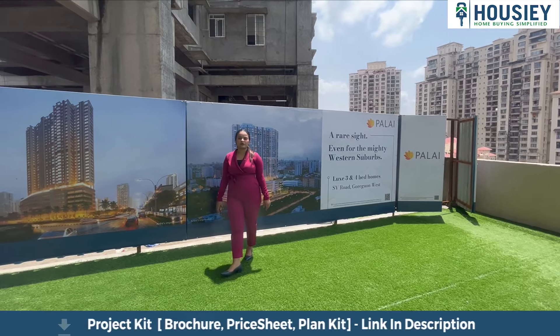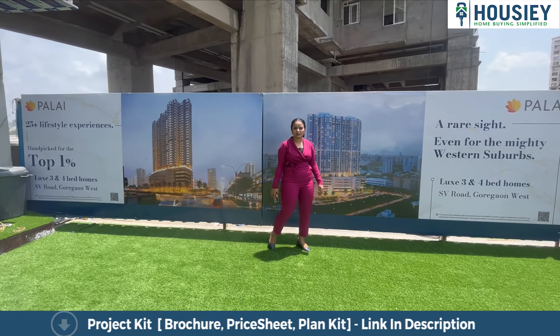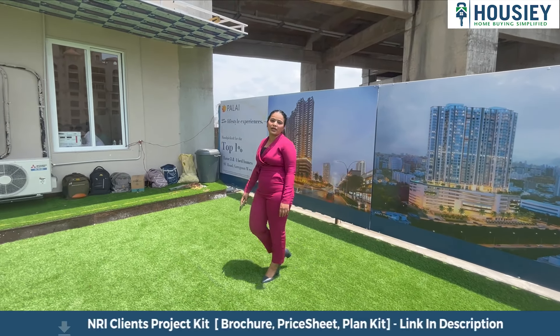Hello everyone, welcome to Housie. We are today here at Palai Developer which is located at Goregaon West SP Road. Today we will be doing a sample flat tour of 3 and 4 BHK.